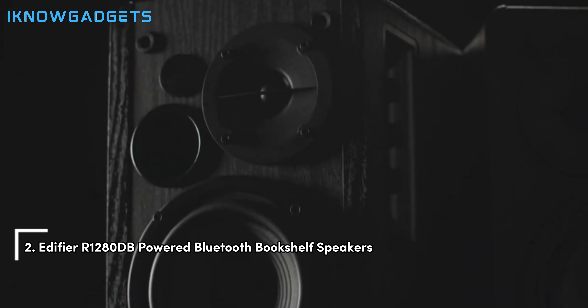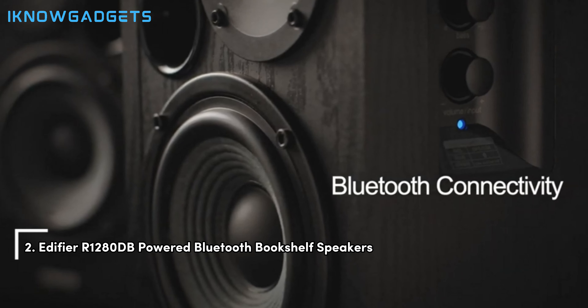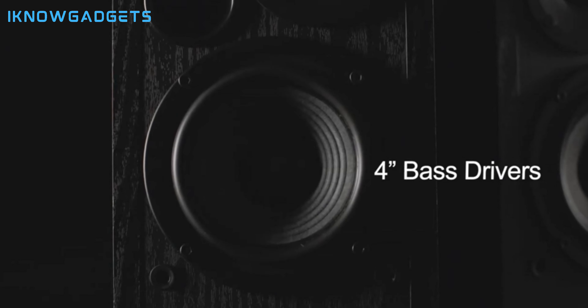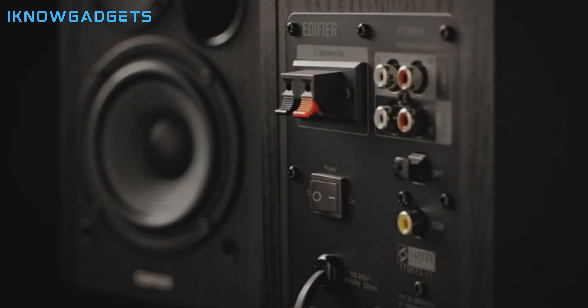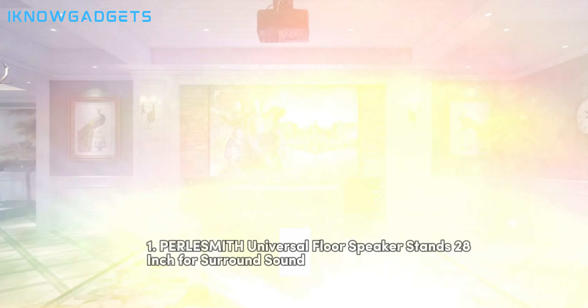Just missing the top spot at number 2, we have the Edifier R1000 280dB-powered Bluetooth bookshelf speakers. These are the Swiss Army knife of speakers: versatile, reliable, and always ready to perform. Bluetooth connectivity means you can pair them with just about anything, and the sound quality is consistently impressive across genres. They're an excellent choice for anyone looking to upgrade their audio setup without breaking the bank.